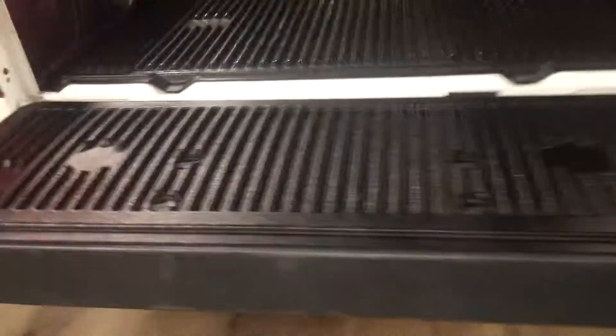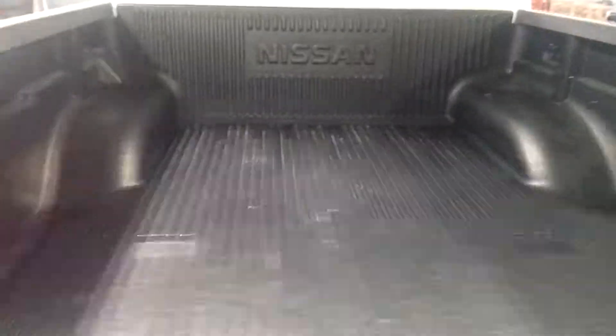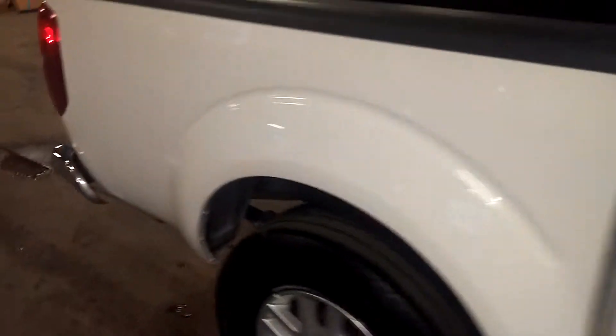Rear bumper looks good, tailgate looks good. Here's your bed — the bed liner looks good, I don't see it beat up. This quarter looks good.